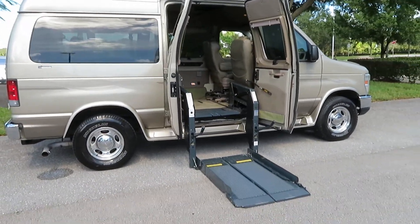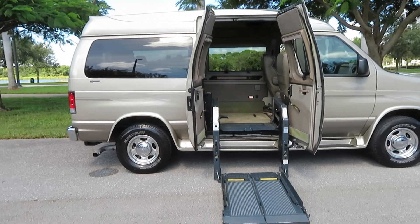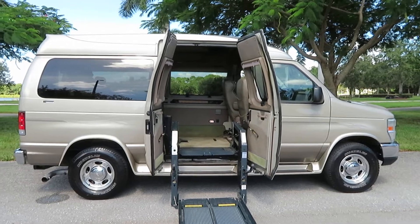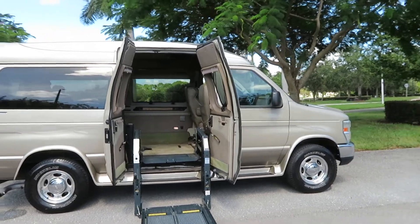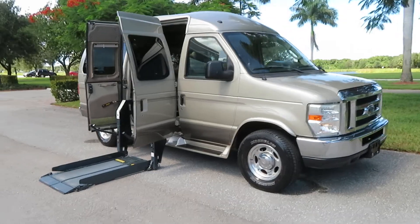It has an 800-pound Rikon lift. It is a VMI Tuscany conversion with Michelin tires, remote power doors, electric doors. You can operate the lift in four ways: from a remote, from the tail light, from a power controller, and a power controller by the driver's seat. It does have a six-way B&D transfer seat. Everything is working, fully serviced, ready to go.